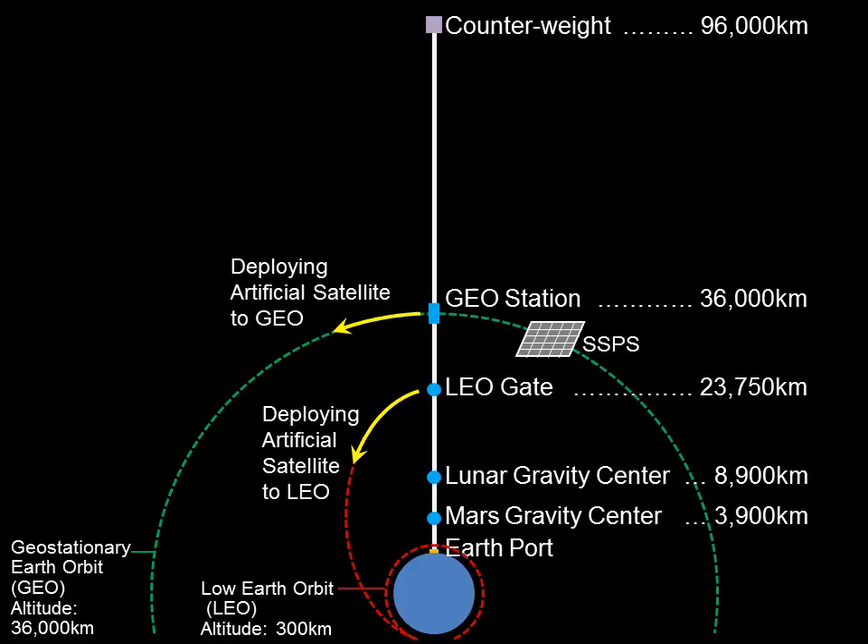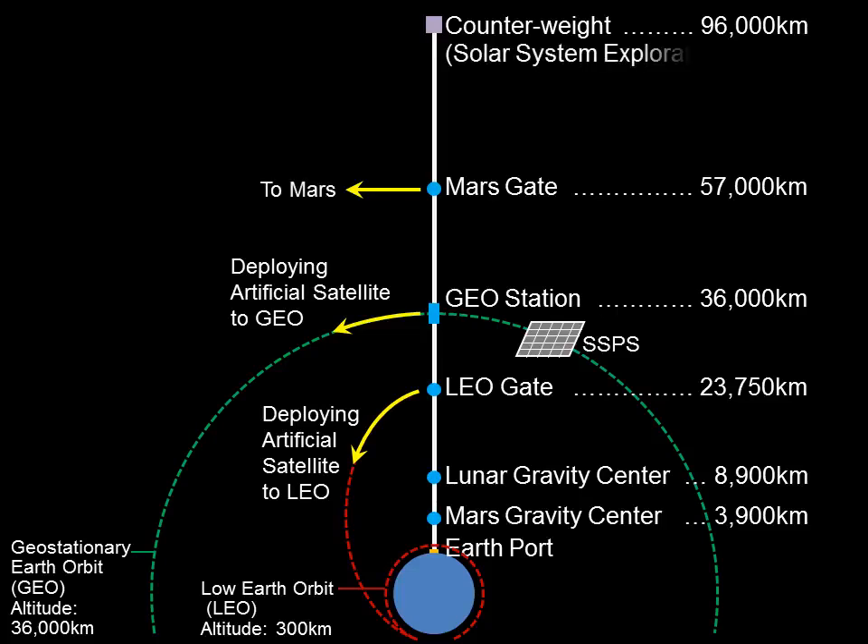Beyond the geostationary orbit, we construct facilities for planetary exploration and resource mining in the solar system. Once a spacecraft is deployed from a certain altitude, it can escape the gravity field of the Earth by utilizing the circling speed and can then be inserted into the orbits of the other planets. The Mars gate is constructed at an altitude of 57,000 kilometers, where Mars-bound spacecraft will be deployed. The counterweight also plays a role as the solar system exploration gate, which can send spacecraft to Jupiter or asteroids.